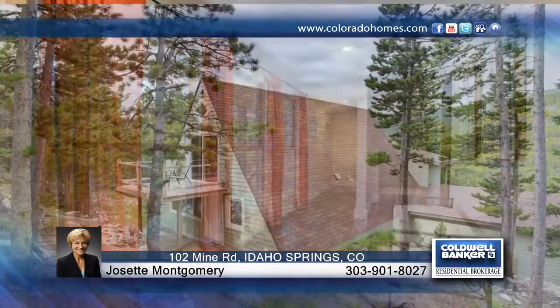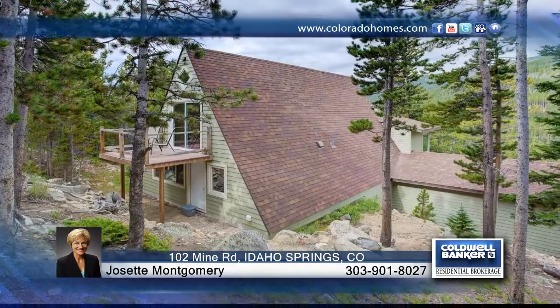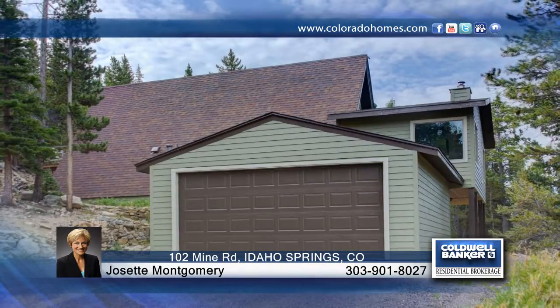Josette Montgomery has the keys and would love to show you everything that this home has to offer. Call now to schedule your private showing before this home is gone.